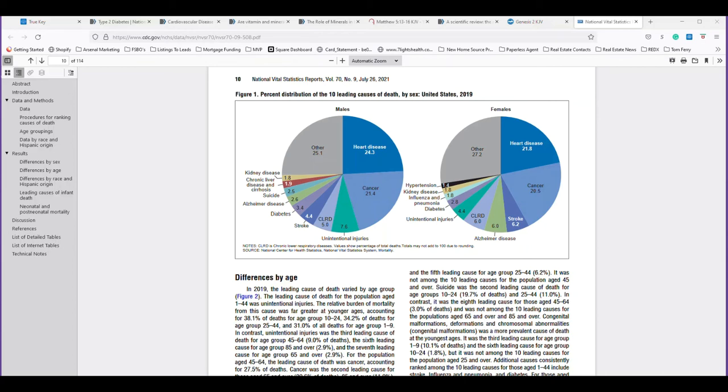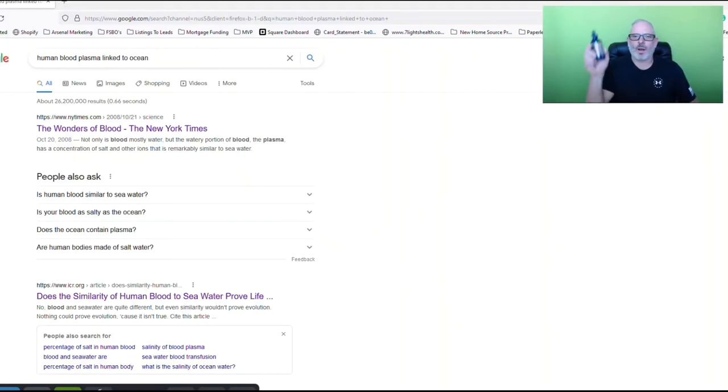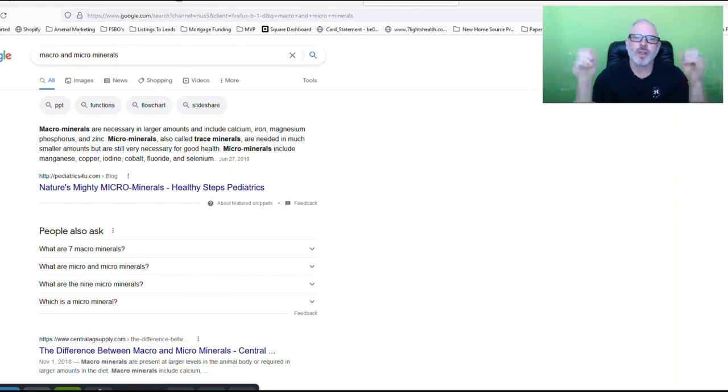I'm going to finish by talking about our brand new product, Mineral Treasure. It comes from the Great Salt Lake in Utah. Salt water almost mirrors an exact identity of what is called human blood plasma. Right from the New York Times: not only is blood mostly water, but the watery portion of blood — the plasma — has a concentration of salt and other ions that is remarkably similar to sea water. It's almost identical. This is why a product like Mineral Treasure, coming from salt water in a proper form, is so impressive.